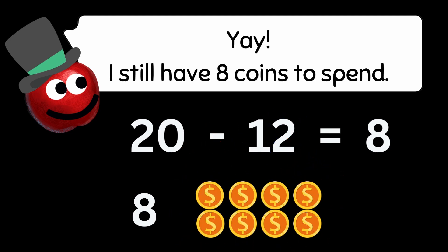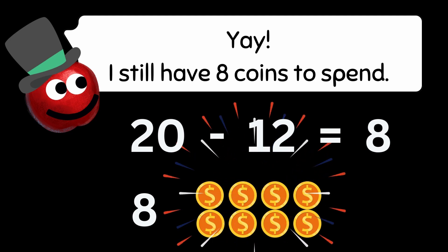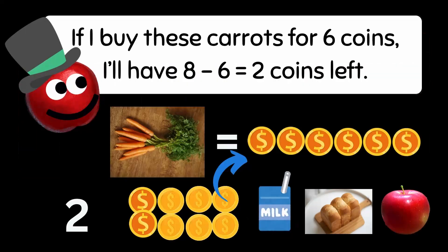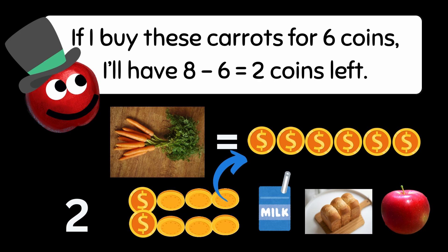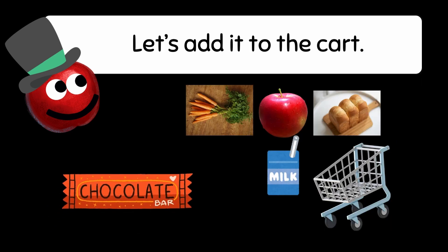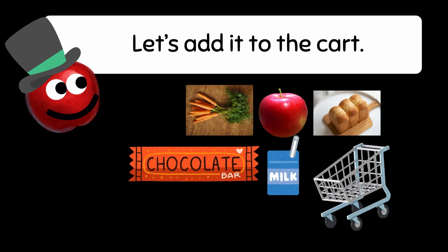Yay! I still have 8 coins to spend. Let's keep shopping. If I buy these carrots for 6 coins, I'll have 8 minus 6 equals 2 coins left. That's perfect because I can get a chocolate bar for 2 coins. Let's add it to the cart.